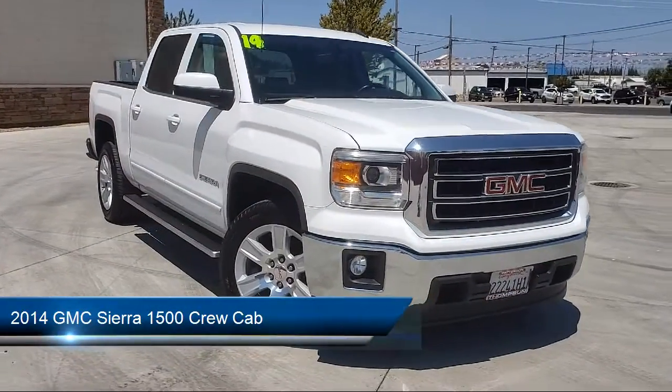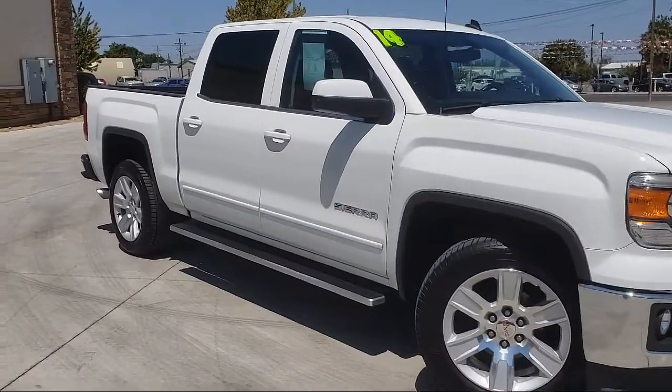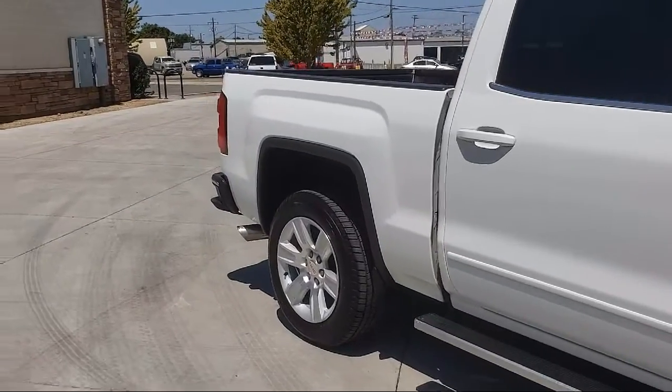It comes equipped with Sirius XM Satellite Radio, Running Board Package, Keyless Entry, Tow Package, Premium Wheels, Navigation, OnStar, and Bluetooth Smartphone Integration.